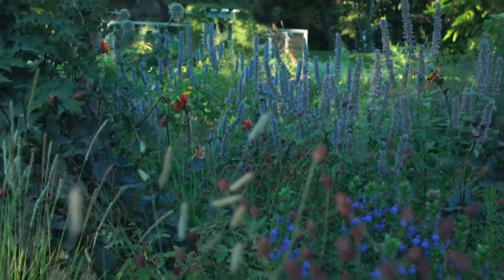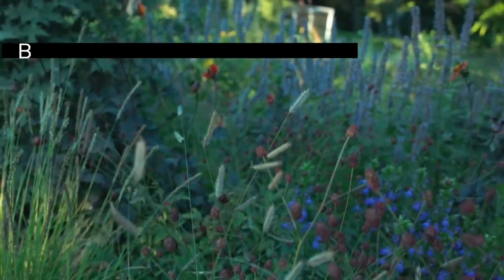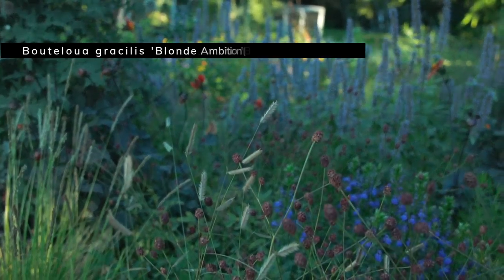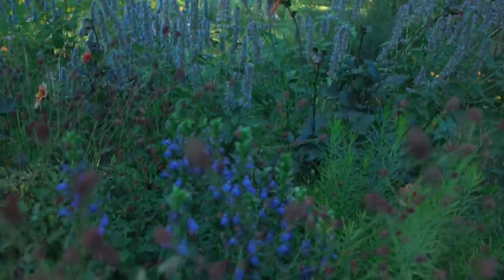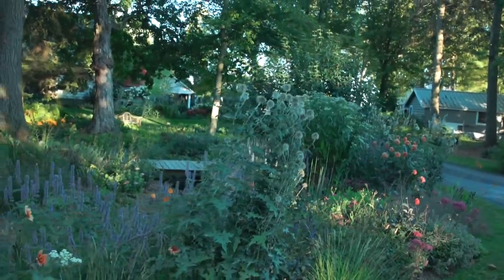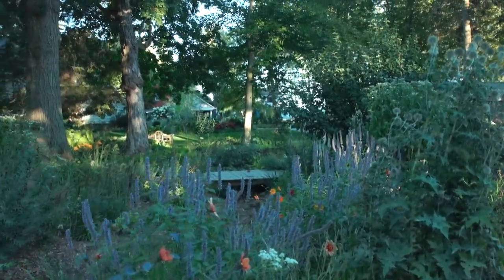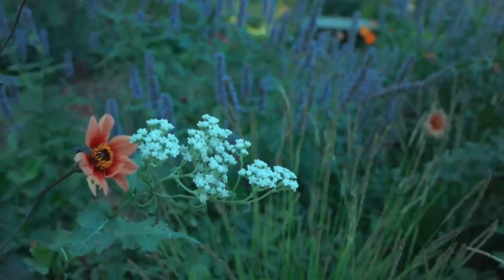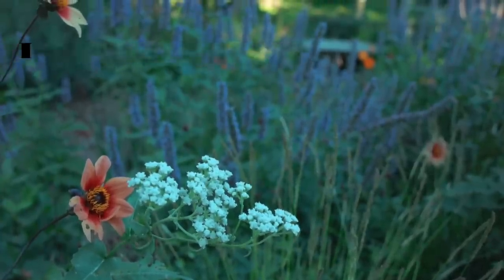This grass, which you can barely see, is Bouteloua gracilis 'Blonde Ambition' — what I planted throughout this whole garden originally. It didn't do very well, which is a shame because it's such an absolutely stunning grass. I also have some great blue lobelia in there — that's the blue you see through there — and some Amsonia. There's more Echinops here as well, repeating what was already in the garden. The other plant I added, visible best from here, is Parthenium, which is wild quinine. Newly planted this year, but such an interesting, fun flower.